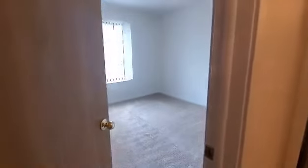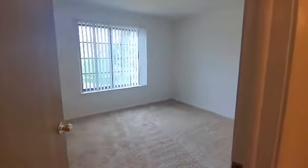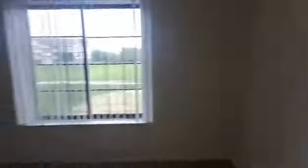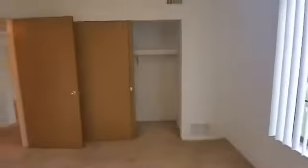We are now entering the bedroom, which does have overhead lighting and a window bringing in lots of natural lighting. And there is the dual-sided closet, so it does open on both sides with a built-in shelf and a hanging rack.